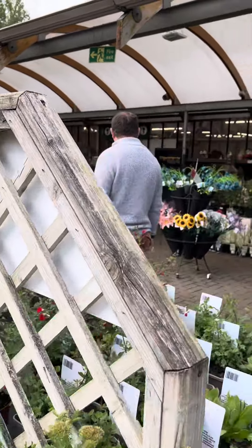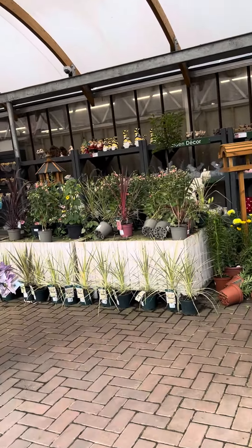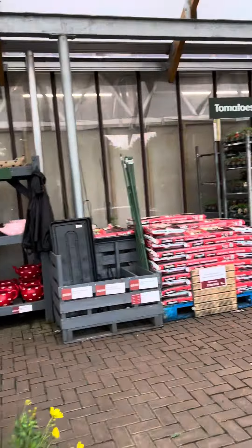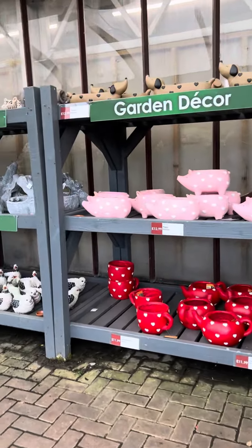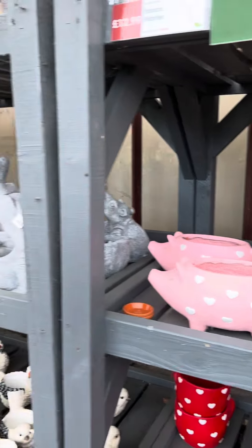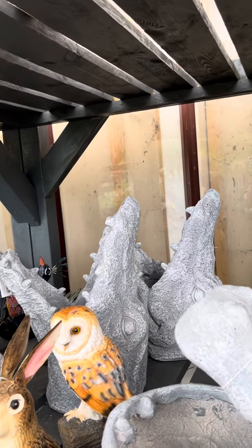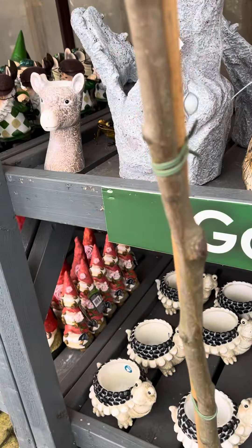There's one if you like paddling as well. Let's have a look around here. There's some ivies there. Look at these planters — these are great, aren't they? You could fit a nice size plant in that actually. Oh, there's ducks down there, look.